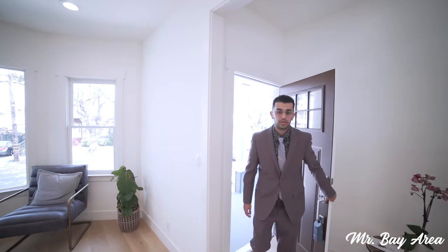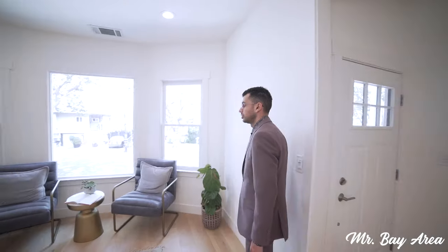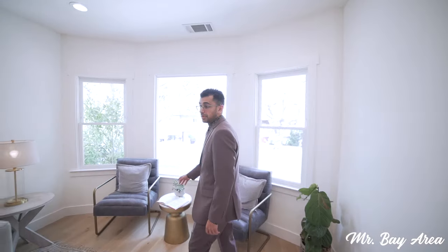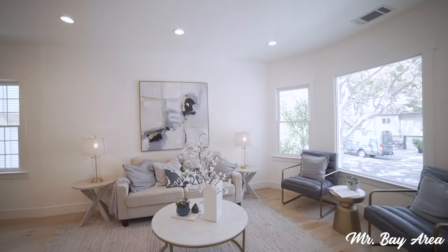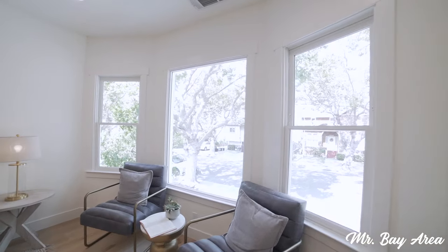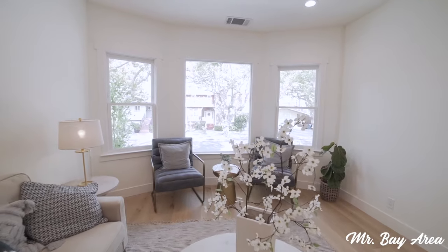Right upon entering the home we are in the living area. As you can see it's all fully remodeled. Nice great space here, perfect for entertaining, hanging out with your friends. Have a seat here, check out the nice view — nice bay view windows. Gives it that old school historic Victorian feel for the home.